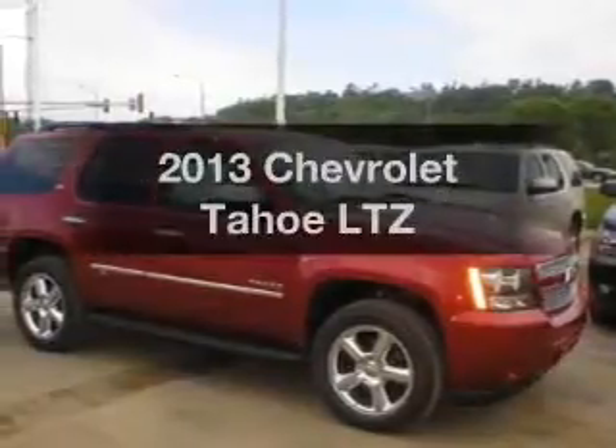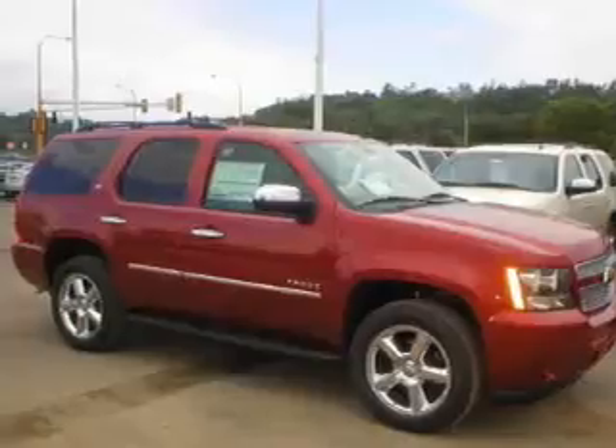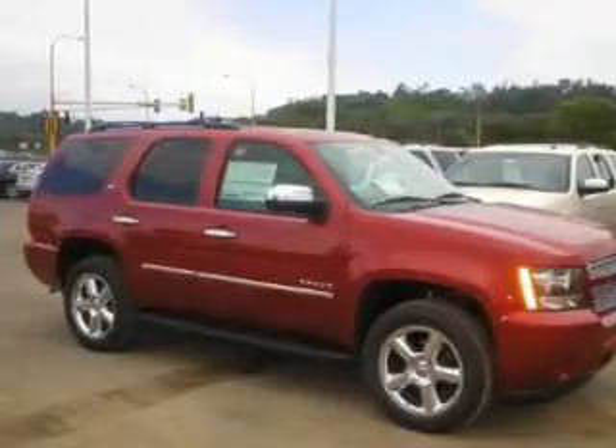Imagine yourself in this 2013 Chevrolet Tahoe. Travel the roads in style and comfort in this great vehicle.